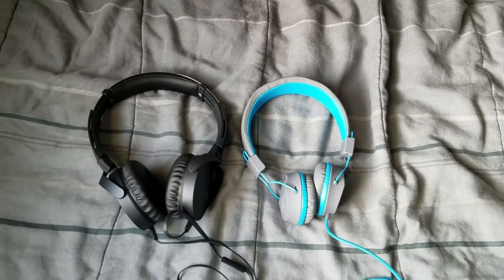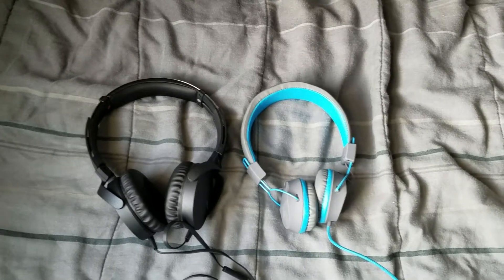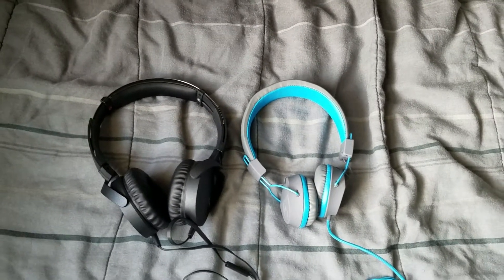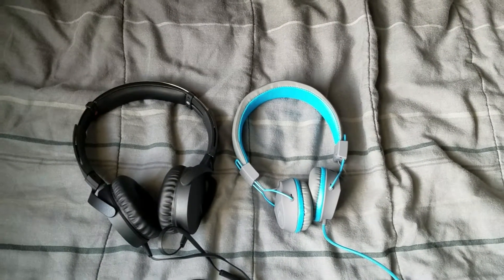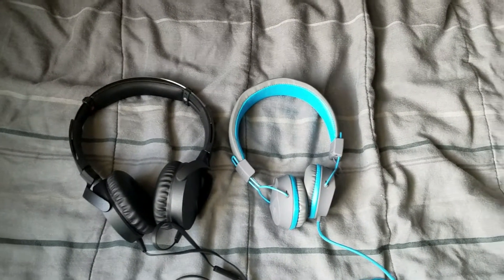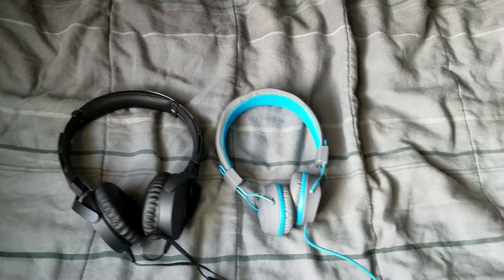And if y'all are new to my channel, go ahead and subscribe. Go ahead and hit that bell so y'all can keep up with new videos that I put up on my channel. And please give me that thumbs up, comment, and let me know what y'all think about these two headphones.